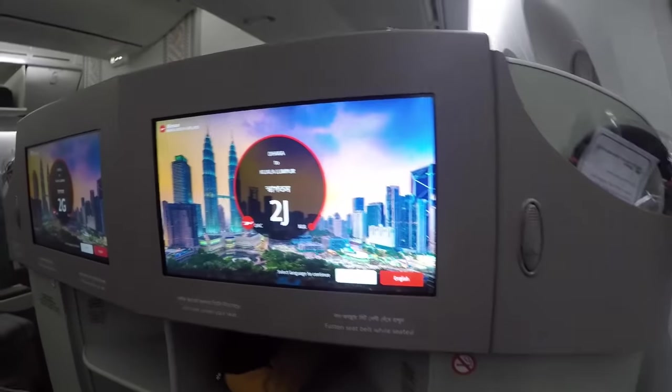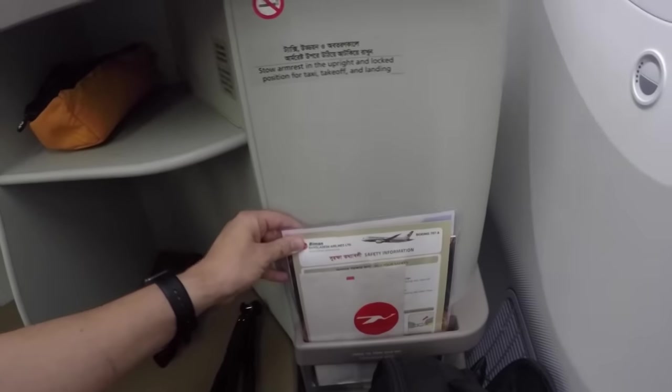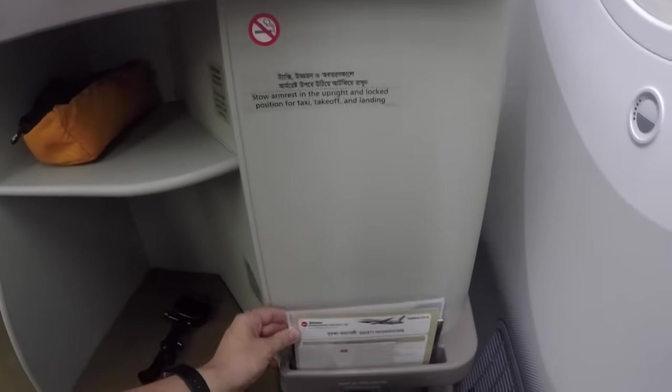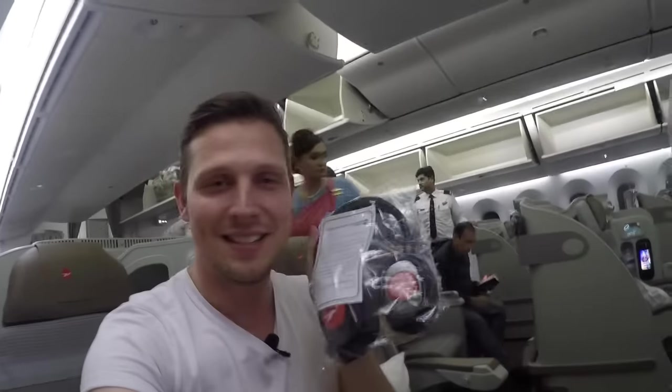The crew is actually giving me weird looks because I think they don't have YouTubers on board that often, but nobody is telling me not to film. The crew is actually pretty nice. This is the in-flight entertainment screen right in front of you - looks pretty cool, nice quality. Storage space at the footrest, the in-flight magazine and safety card right there, and the highlight are probably those amazing branded headphones. We'll test the noise-cancelling but I already love them.